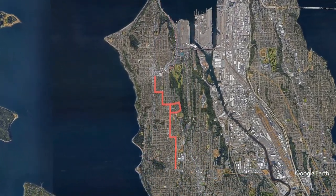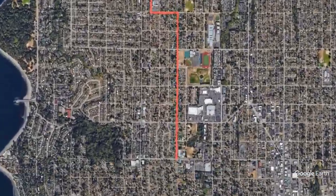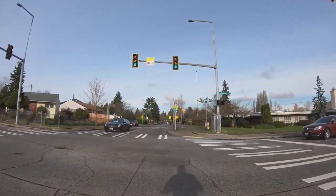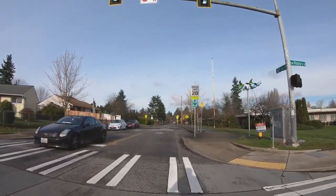We start at the south end of the Greenway outside Rocks Hill Elementary School at Southwest Roxbury Street and 30th Avenue Southwest. Let's ride the Greenway.